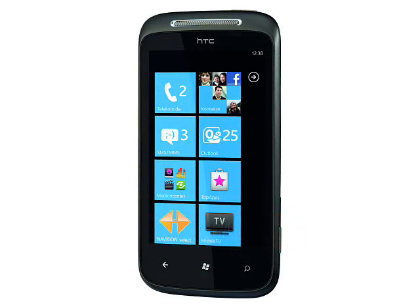HTC 7 Mozart, expected October 2010. The HTC 7 Mozart is a Windows Phone 7 smartphone in a traditional touchscreen form factor with a 3.7 inch display, GPS, 3.5G and WiFi support.